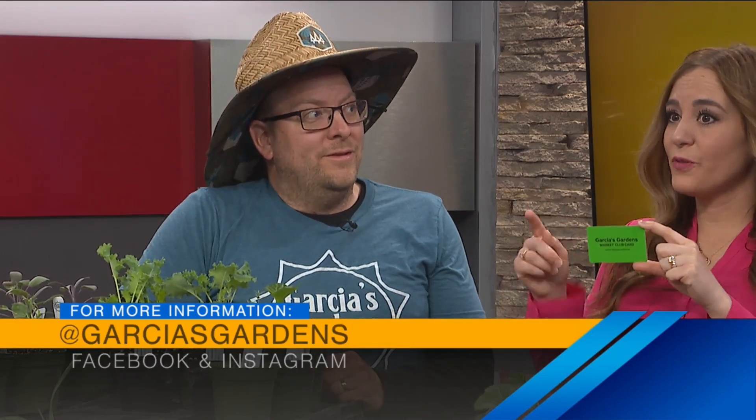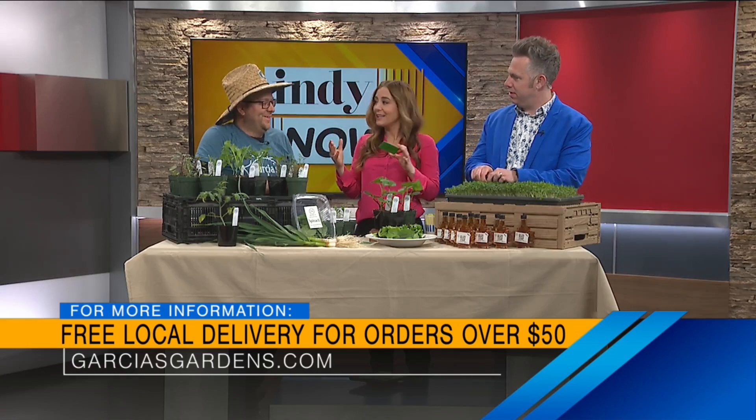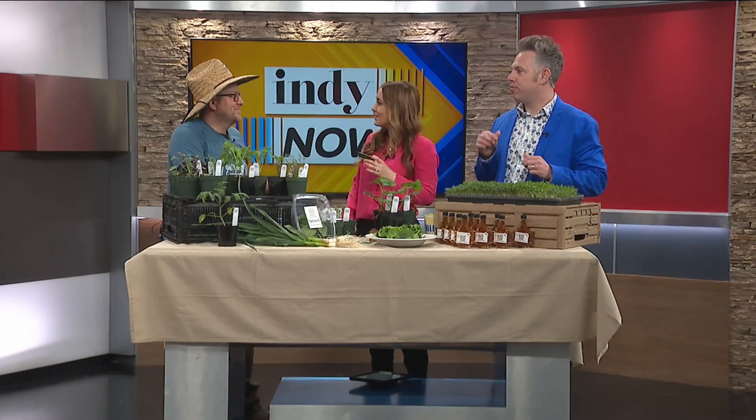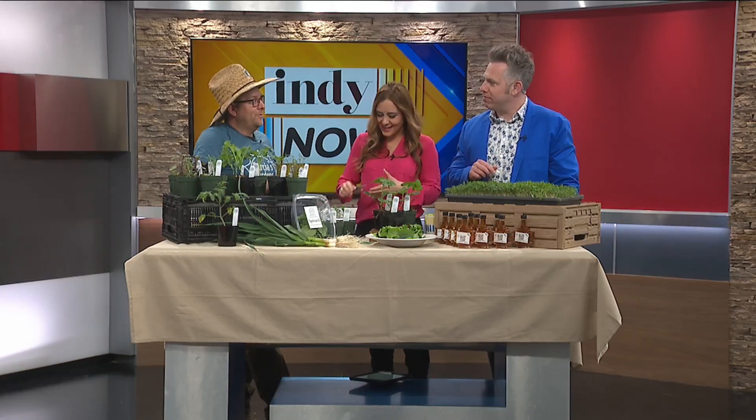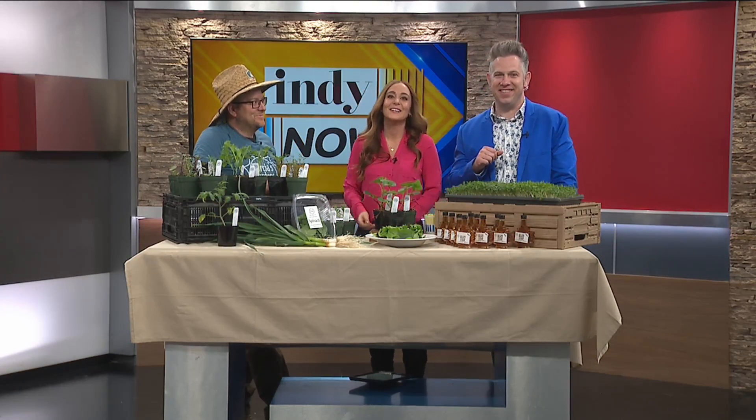You're getting around! You've got free local delivery through your website for orders over $50. We've got the information popping up on the screen. You can find him at local farmer's markets around town. Thank you so much for being here and bringing the farm to us. Well, thanks for having me on the show. Thanks, Farmer Dan — thanks for the baby arugula. It's really good, it's very tasty.